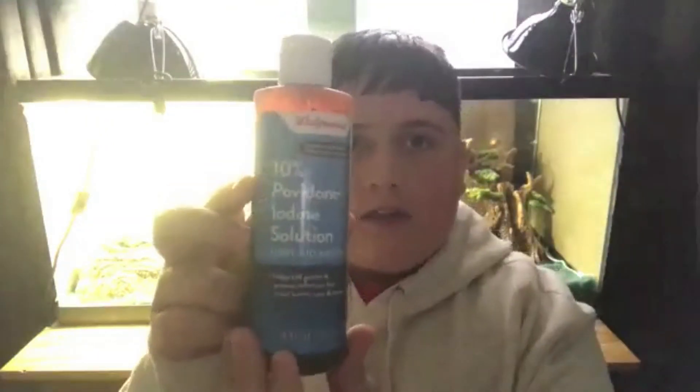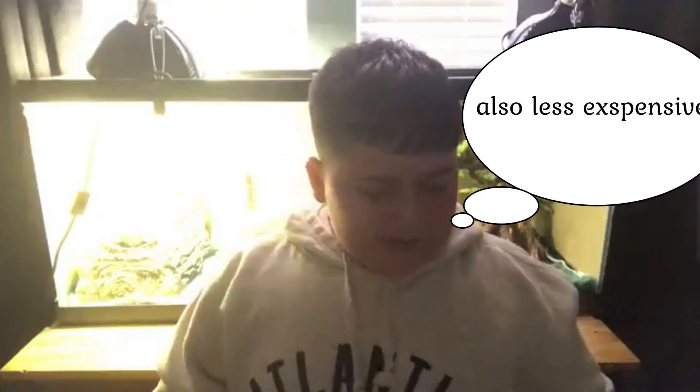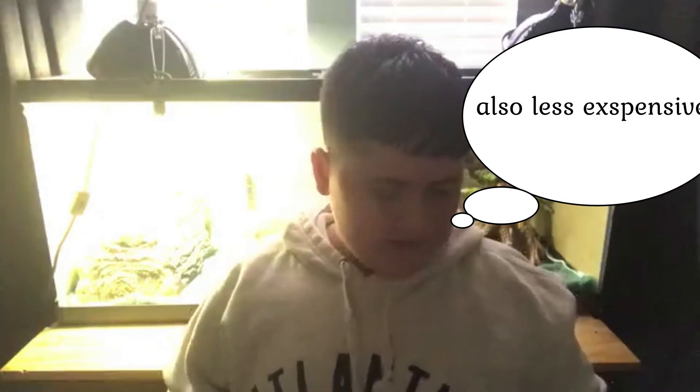I have here a 10% Povidone-Iodine solution — first aid antiseptic. It helps kill germs and prevent infection from minor burns, cuts, and scrapes. The reason I got this instead of the actual brand Betadine is because this is a slightly stronger solution — this is 10% and the other is 5%. So if your bearded dragon has an open cut, do not use this.